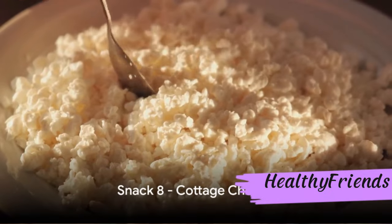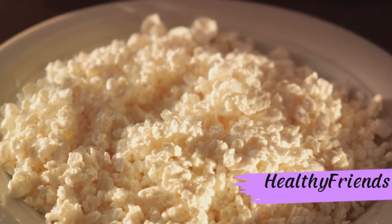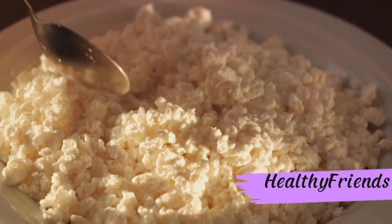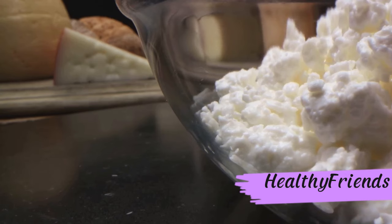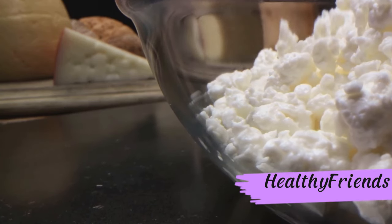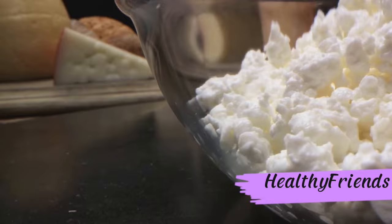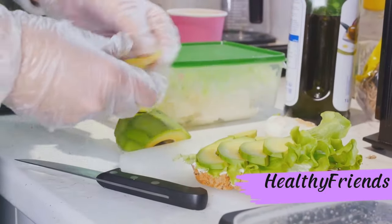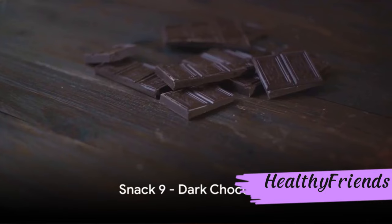Eighth on our list is the protein-rich cottage cheese. Overflowing with protein and low in carbs, it's a great hunger-controlling snack. Its simplicity and versatility, coupled with its ability to maintain blood sugar levels, make it ideal for diabetics. Cottage cheese — a simple and versatile snack for diabetics.